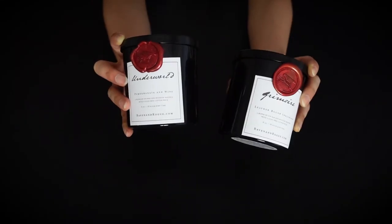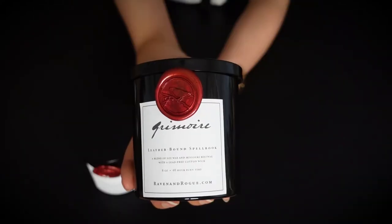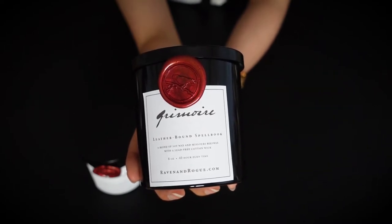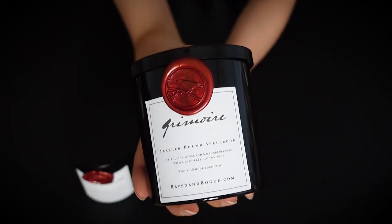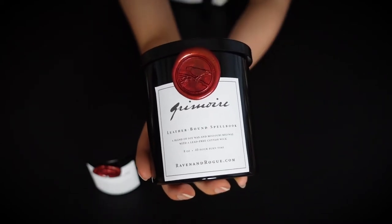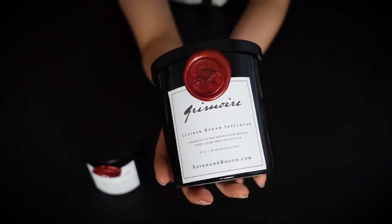Next I have these candles from Raven and Rogue. You guys have already seen this grimoire one that's usually on my shelf. A grimoire is basically a textbook of magic, and I guess this candle is supposed to smell like magical leather. Thank goodness it doesn't actually smell like leather — it's more like a sweet almond oil scent, and this scent has grown on me over time so I like it.